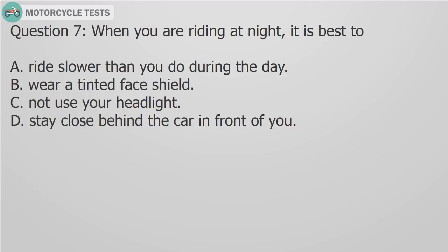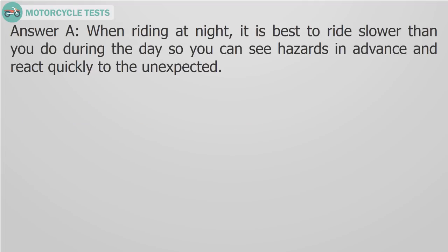Question 7: When you are riding at night, it is best to A) Ride slower than you do during the day, B) Wear a tinted face shield, C) Not use your headlight, D) Stay close behind the car in front of you. Answer A: When riding at night, it is best to ride slower than you do during the day so you can see hazards in advance and react quickly to the unexpected.